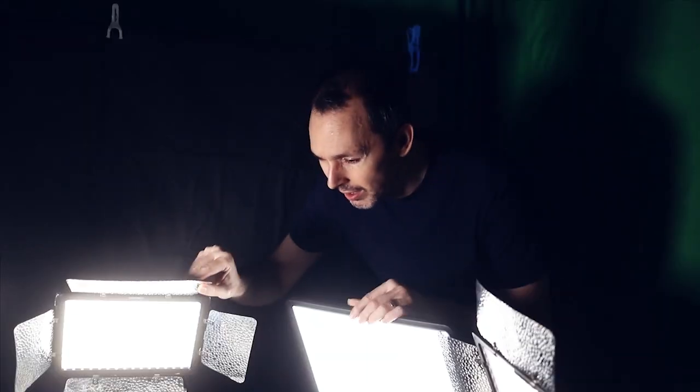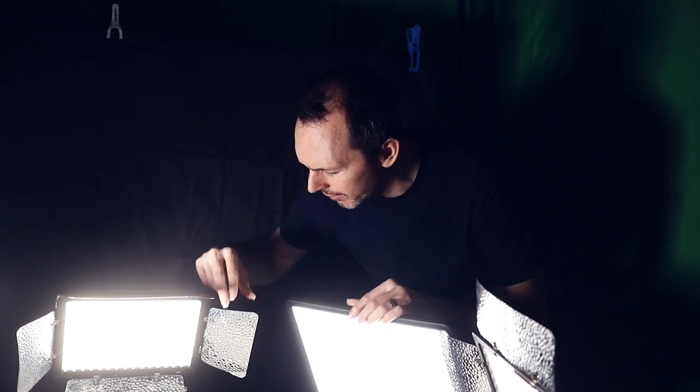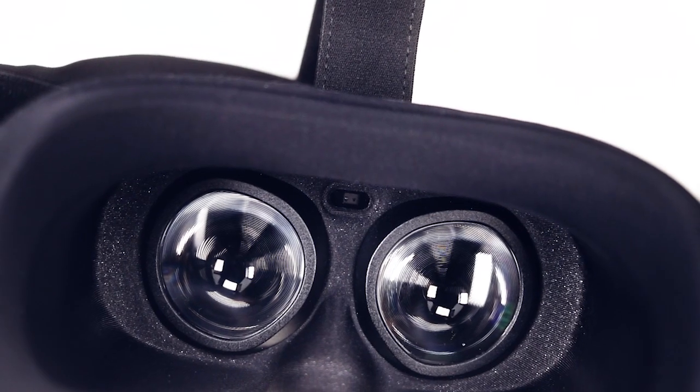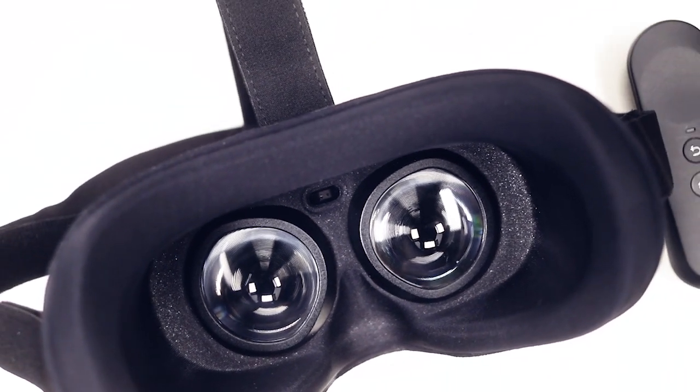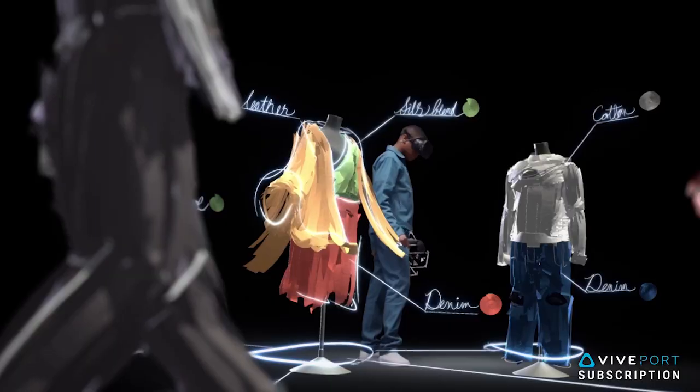Hey Oculus, what can you tell me about the P1 Pro 4K? It is a standalone Android-powered VR headset with a Qualcomm XR1. Both eyes have an ultra-high-definition resolution display of 3840x2160 in total, and you can stream all the apps through Viveport and Steam.